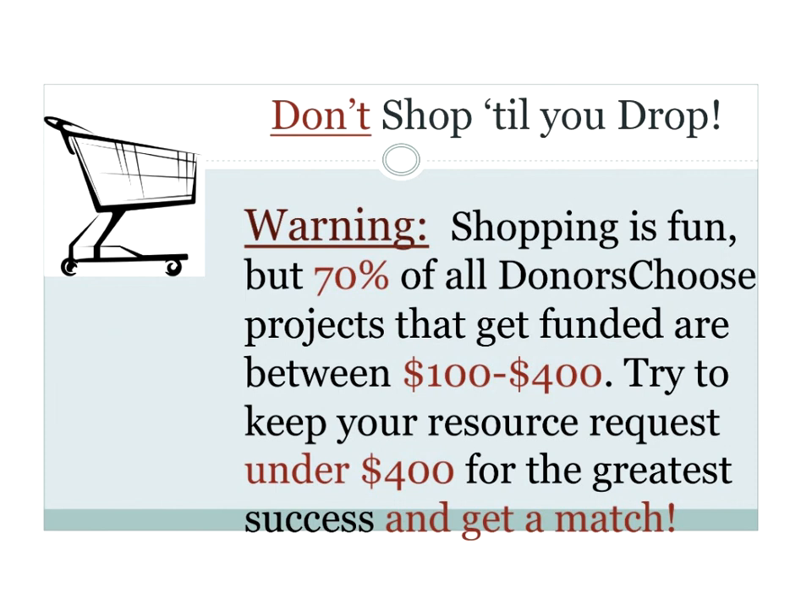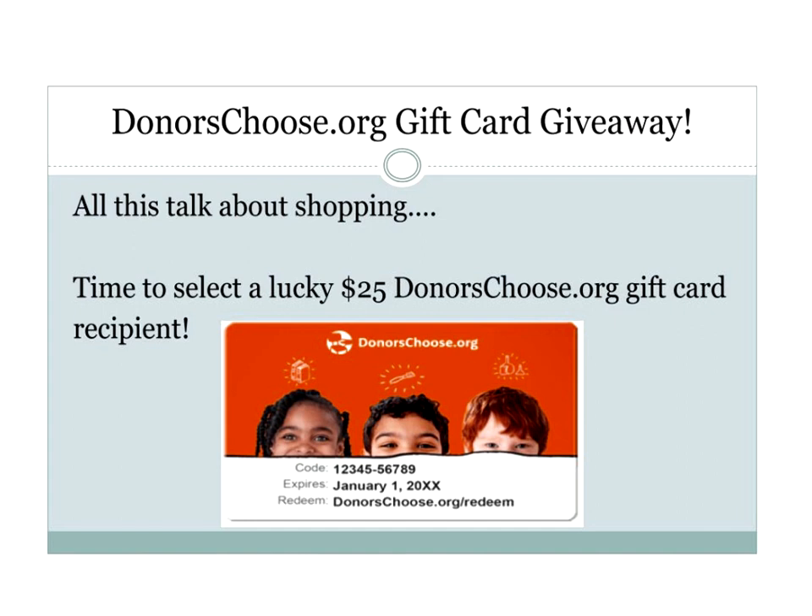Don't overdo it on the shopping. Please try to keep it under $400 — I'm saying $200.